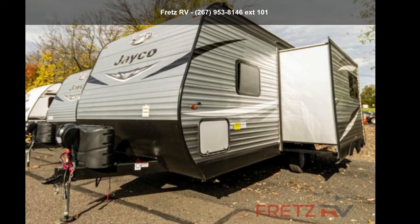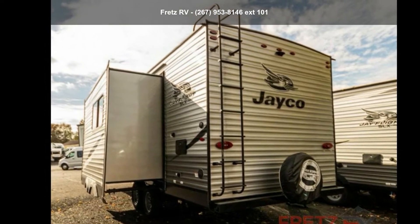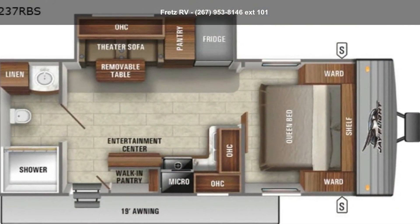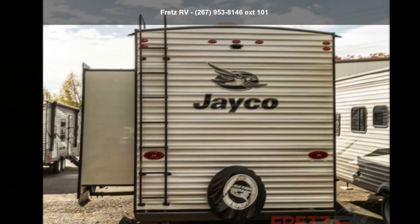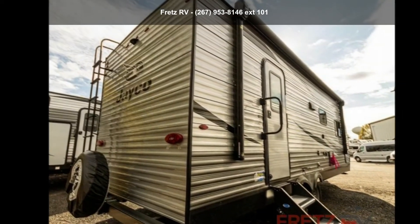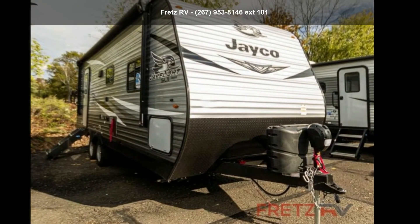Travel in style with this Jayco 2021 J-Flight SLX-A237RBS. Whether you are planning on vacationing, adventuring, or just relaxing, this travel trailer does it all. This unit is perfect for those looking to maximize fuel efficiency but maintain all of the conveniences of a well-appointed, feature-packed RV.